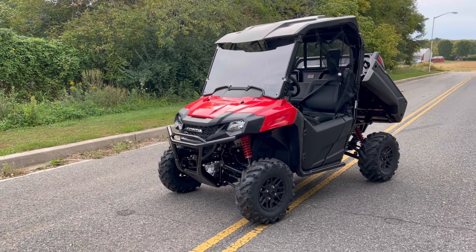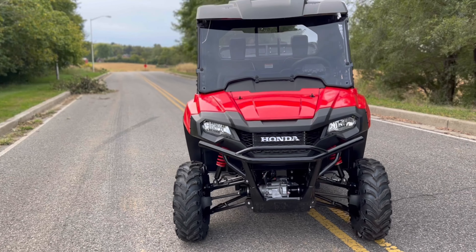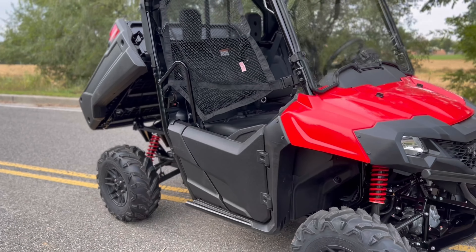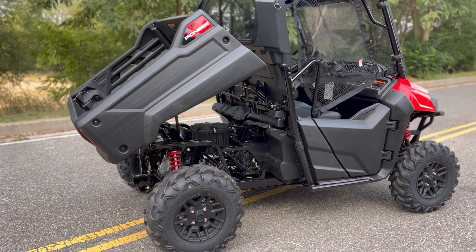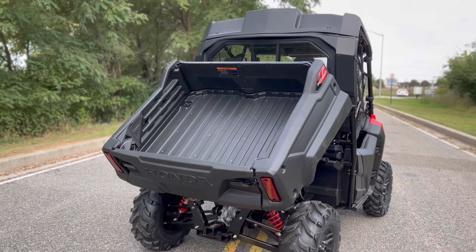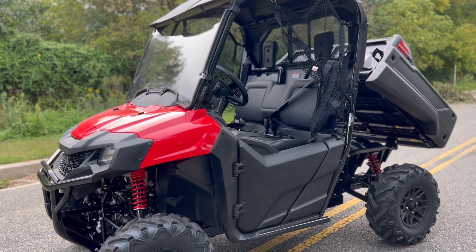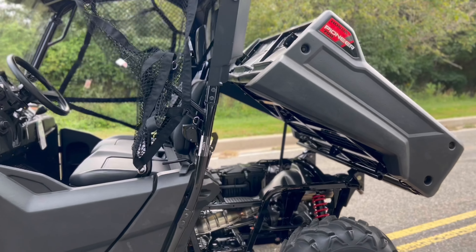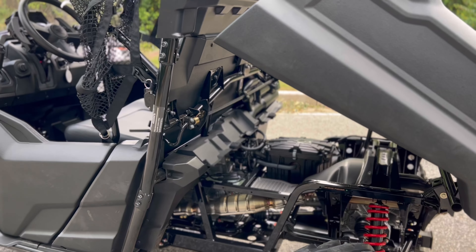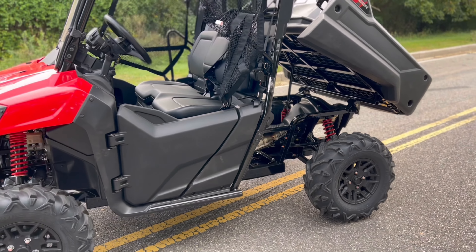Some of you are already familiar with the Honda Pioneers — they've had the Pioneer 700 out for quite some time, so this is a very reliable machine. I would consider it a mid-size side-by-side, sitting the 700cc right in between the Honda Pioneer 520 and their Pioneer 1000. To be exact, this is a 675cc single-cylinder fuel-injected liquid-cooled motor — very quiet, very reliable, very smooth.